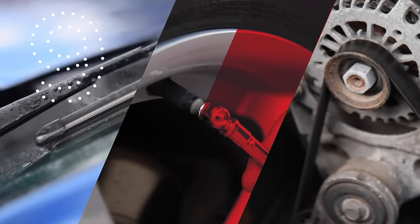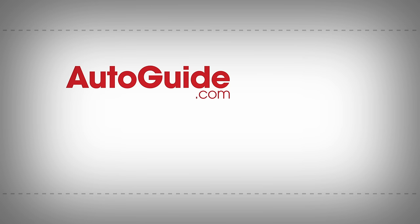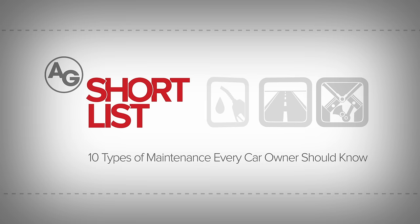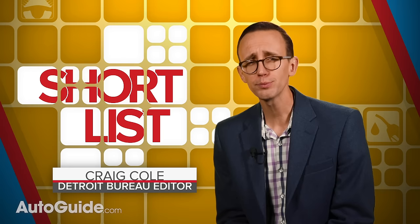Coming your way next: 10 basic things every driver should be able to do to his or her vehicle. How much do you know about the inner workings of your car or truck? It's alright if you're not an automotive engineer — if you are, this video probably isn't for you — because here are 10 basic things every motorist should be able to do.